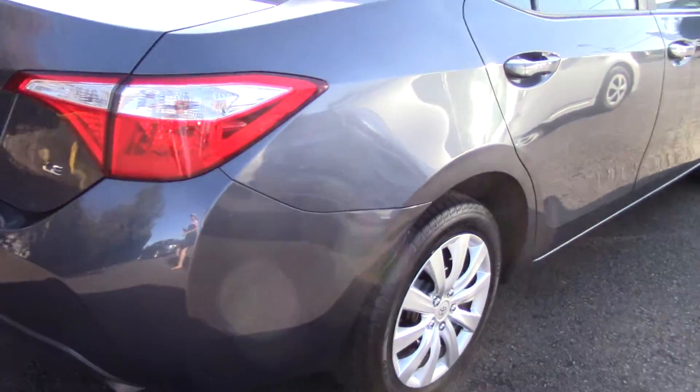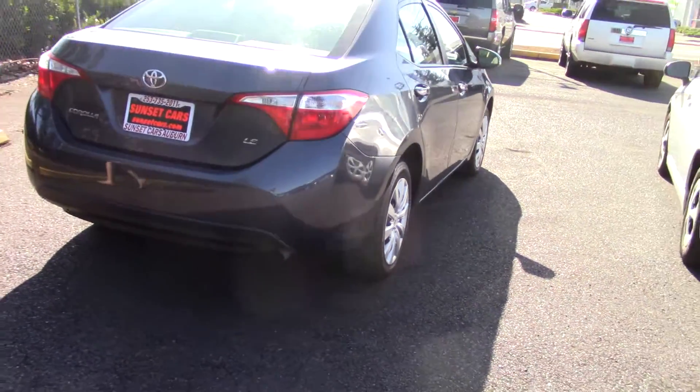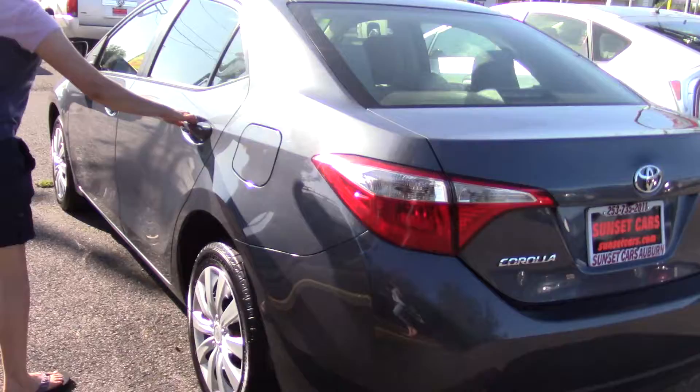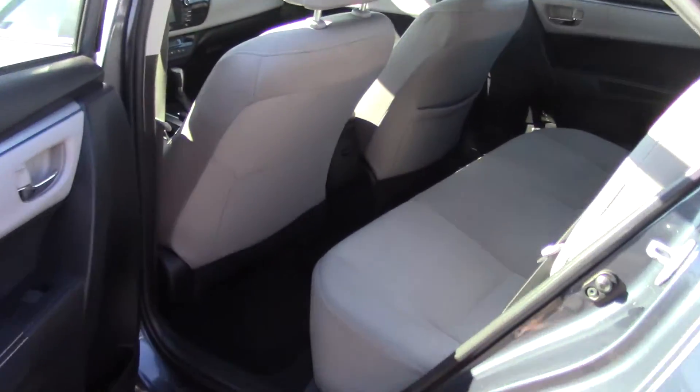The great Toyota Corolla. These are really well known for being great all-around utility cars for everyday driving in comfort and style. They get great mileage, they last forever, and this one is really, really clean.